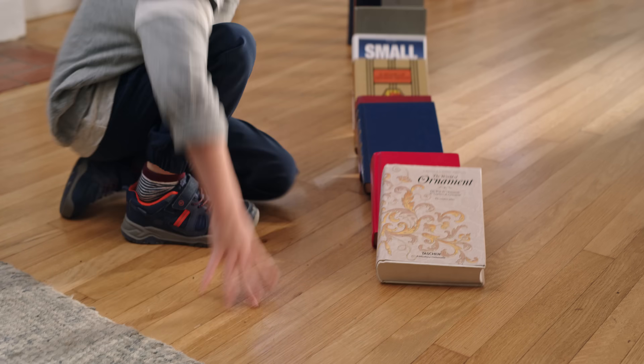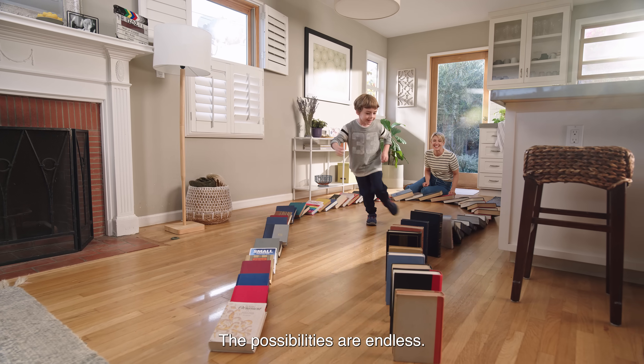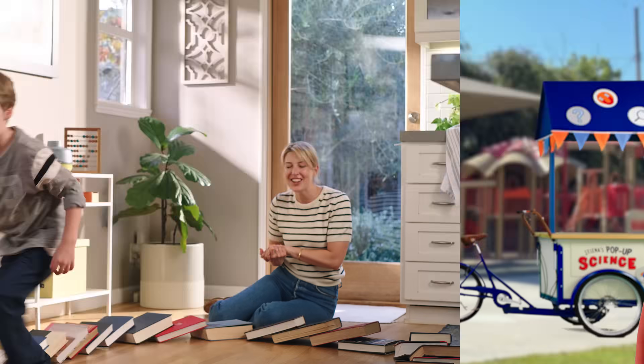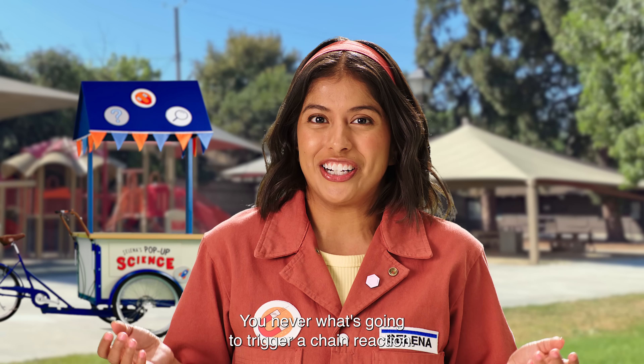Try using books — go get them! The possibilities are endless. You never know what's going to trigger a chain reaction.